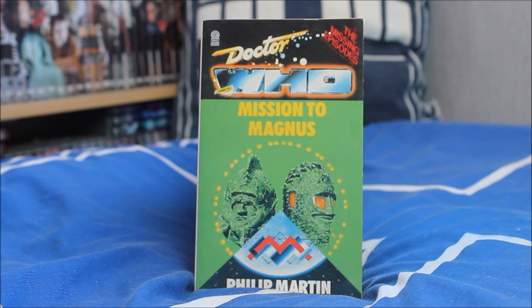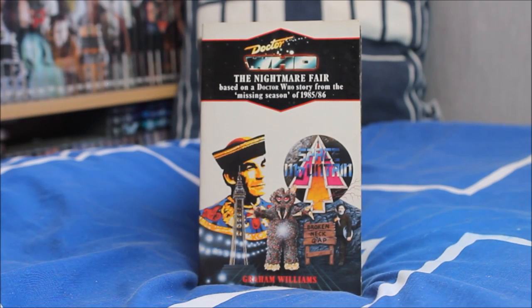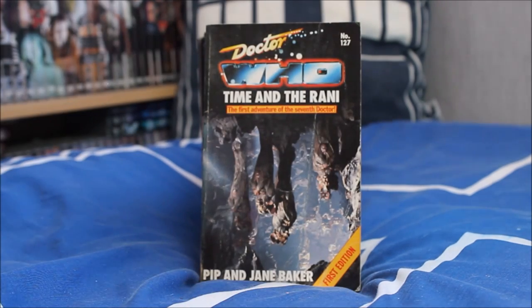Sadly I don't have any of the Trial of the Time Lord stories Target novelised — I may need to pick those up since Colin is my favourite. However, I do have some of the missing episodes later adapted as part of Big Finish's Lost Stories range — starting with the Sil and Ice Warrior team-up Mission to Magnus, written by Philip Martin, and The Nightmare Fair featuring the Sixth Doctor and Peri in Blackpool meeting the Celestial Toymaker. I'll probably listen to those on Big Finish at some point.